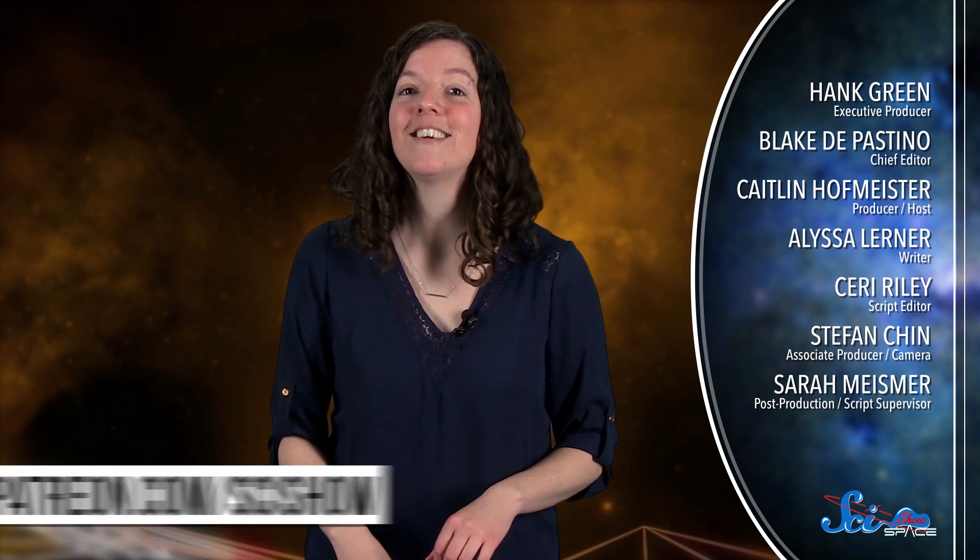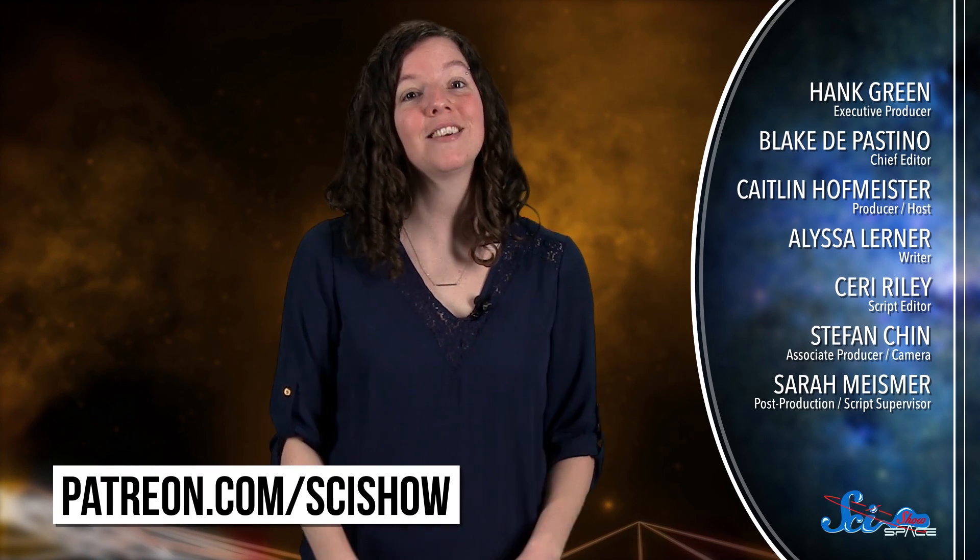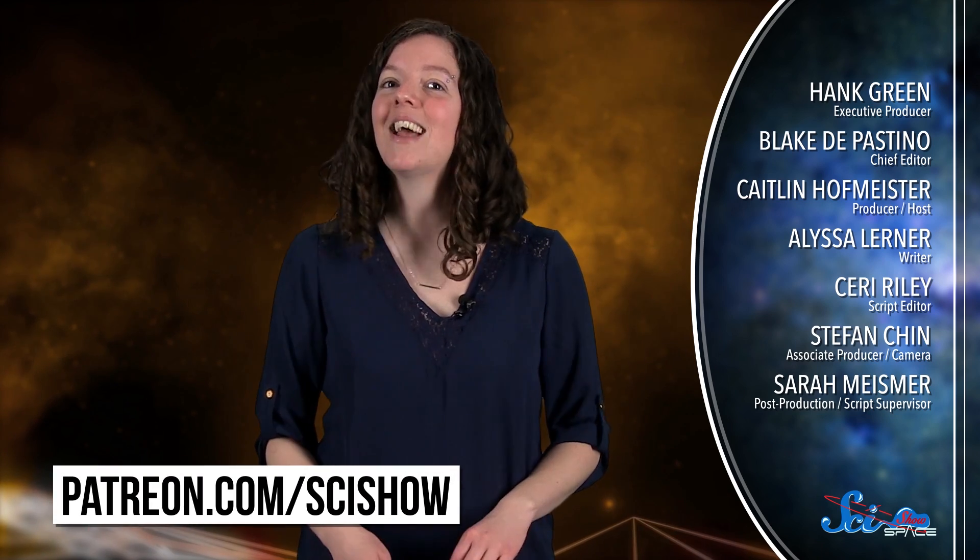It's hard to know for sure without more data, so researchers will have to keep hunting for and studying more FRBs. But for now, the sources of these sudden bursts of radio waves are just another space mystery. Thanks for watching this episode of SciShow Space News, and thanks especially to our patrons on Patreon who help make this show possible. If you want to help us keep making episodes like this, just go to patreon.com/scishow, and don't forget to go to youtube.com/scishowspace and subscribe.